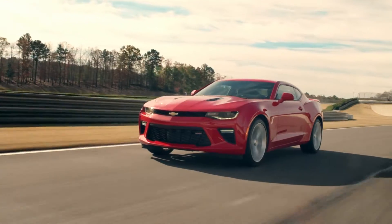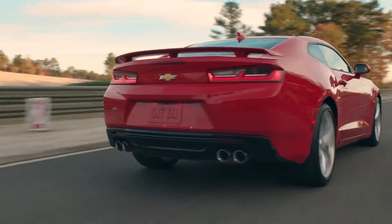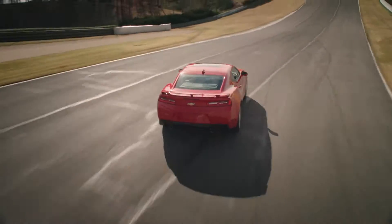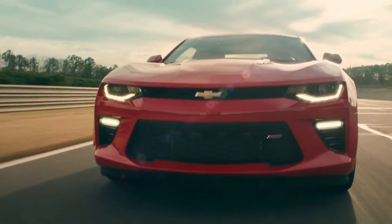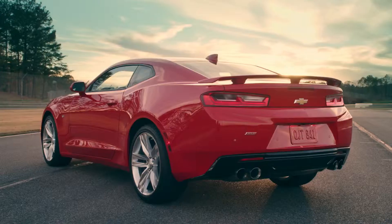Tighter proportions also let the aggressive body features like the fastback profile and rear quarter panels become more pronounced, creating a road presence that's impossible to ignore. The wheels, headlamps and tail lamps have also been infused with contemporary new looks.